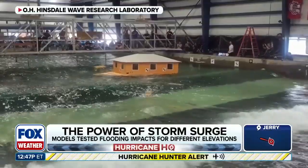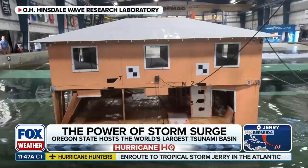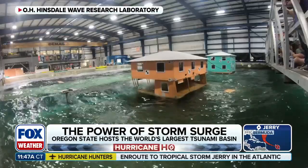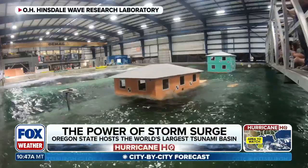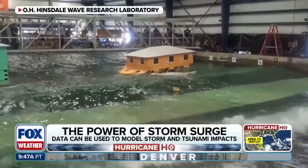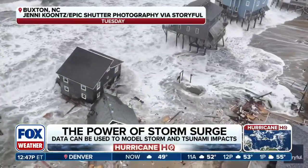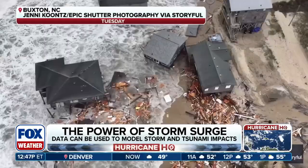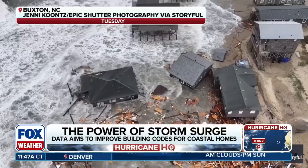We have deadly and destructive impacts of storm surge with landfalling storms. But when we look at what's happened over the course of this hurricane season and the last several weeks — storms well offshore — we watched the Outer Banks take a beating. Is there any connection you've been able to draw between your study and the energy churned up in the ocean with these systems?